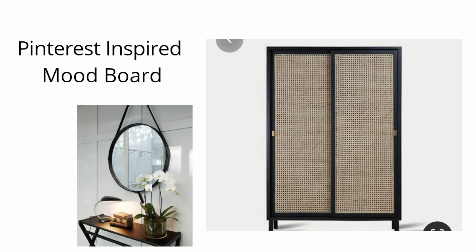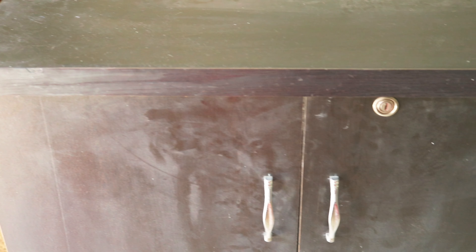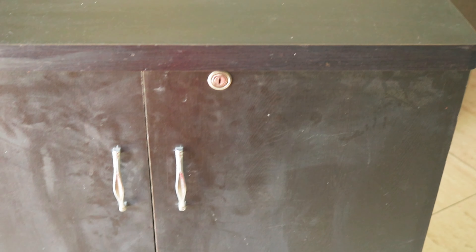Now let's get back to our entryway makeover. We are going to start the makeover process with this cabinet. This is a pretty common shoe cabinet — you will often see these cabinets in the local market. I like repurposing and upcycling my old furniture. I don't want to buy new furniture again and again, and I want to decrease my carbon footprint on Earth as our planet is already suffering a lot.